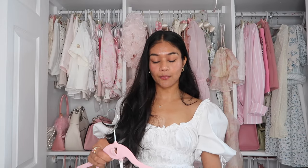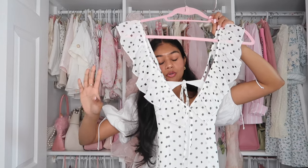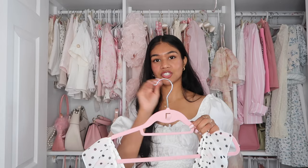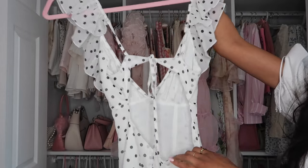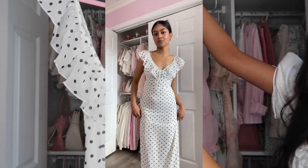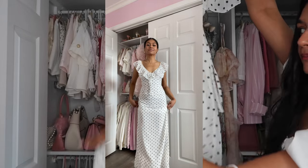Another recent obsession is polka dots and I've been looking everywhere for the perfect midi or maxi polka dot dress — I couldn't find anything until I spotted this one. She's stunning, gorgeous, lightweight, and just so delicate. I have never been more obsessed with a polka dot dress. Look at how delicate this little ruffle is. The back is exposed but it has a little tie, adjustable straps. And the front — you can actually tie this little thing into a little bow. It's just the perfect maxi dress.